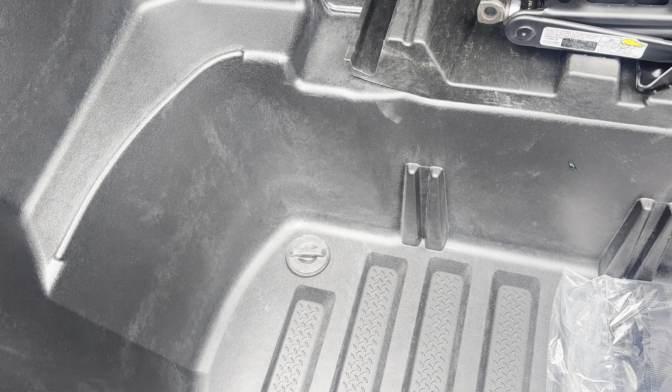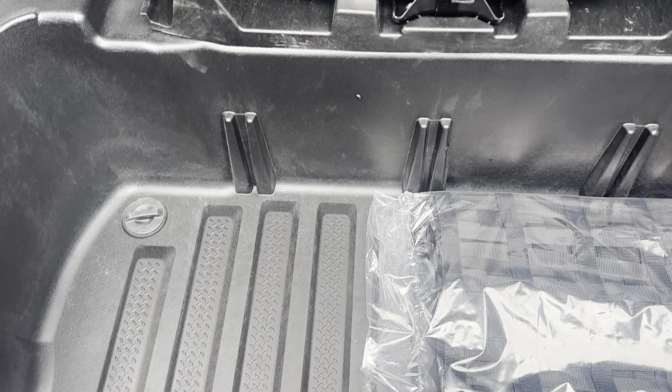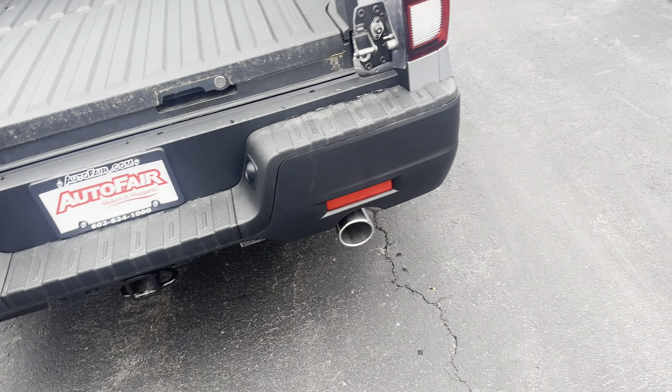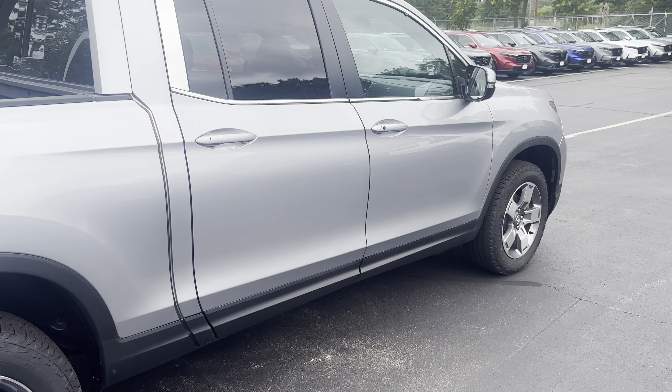There are tons of storage space underneath, and this doubles as a cooler because there's a drain right there. So if you go to a lake or something like that, you can fill it up with ice — it's really cool. Let me hop inside and go over some more features.